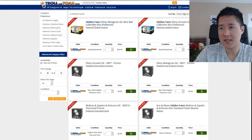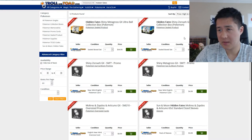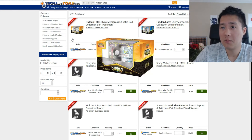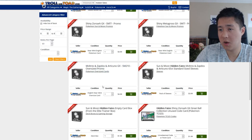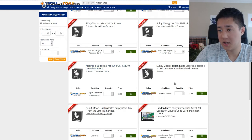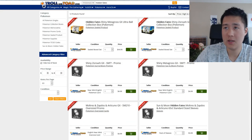Troll and Toad doesn't really have anything — they do have some Ultra Ball and Great Ball items, but for reference Game Nerd had them at $75. At $90 it's quite a markup. Importantly, Troll and Toad is not offering pre-sales except for random things like a Metagross promo, an oversized card, and some sleeves — nothing meaningful for pre-order.